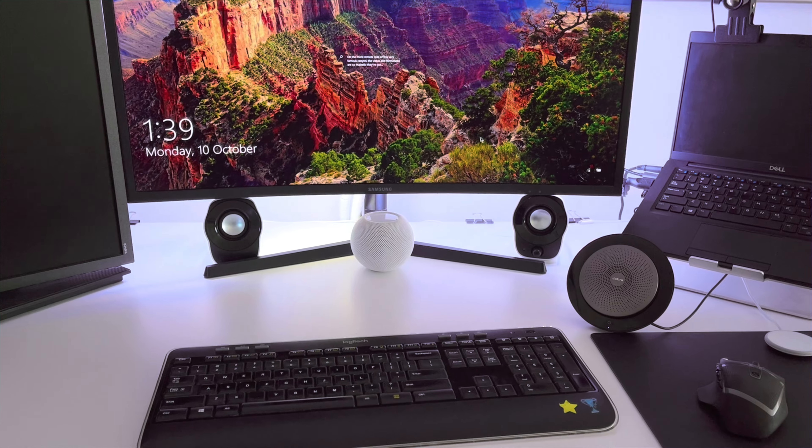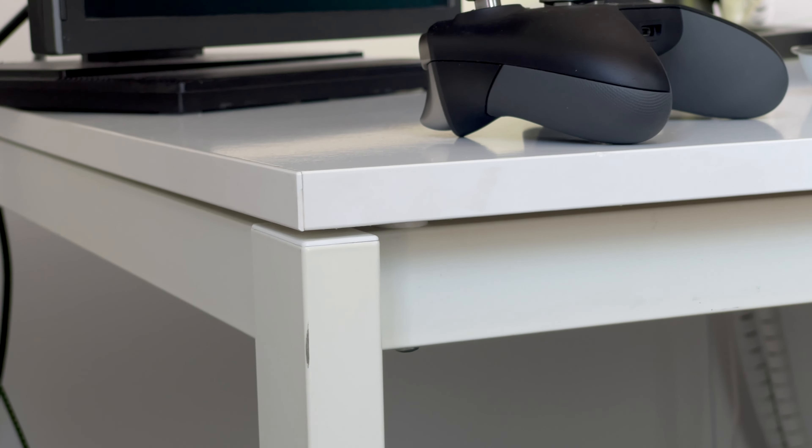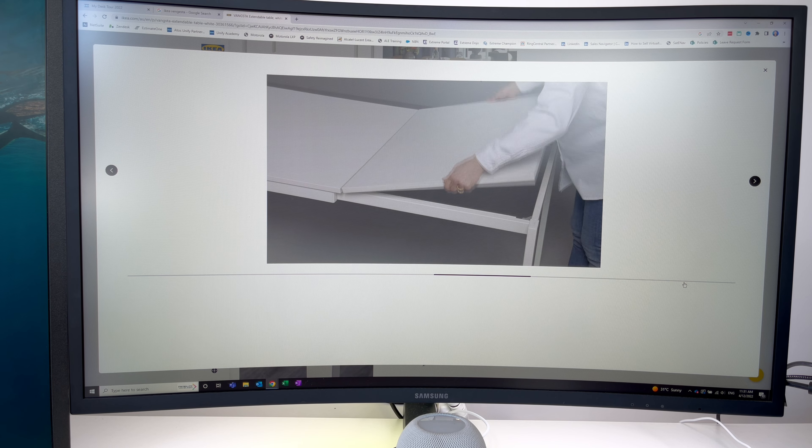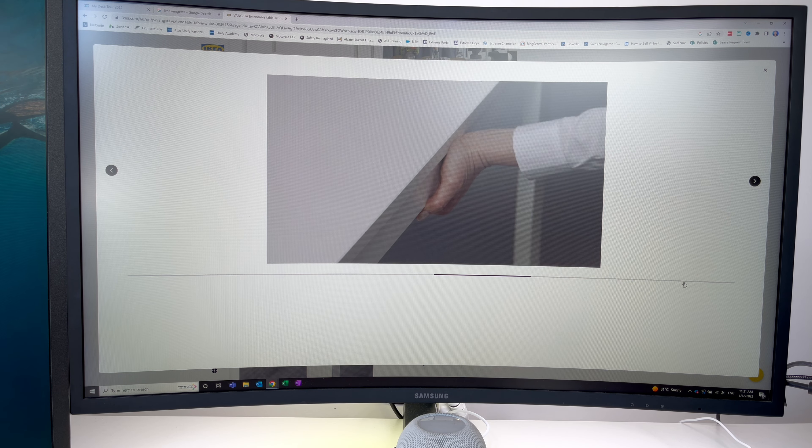This table wouldn't be suited to monitor stands or clamps anyway because of how the frame is so close to the edge. It has a nice clean white aesthetic and a small enough size that it has fit in well to the rentals I've lived in. They don't sell this exact table at Ikea anymore, but there is a newer expandable version.